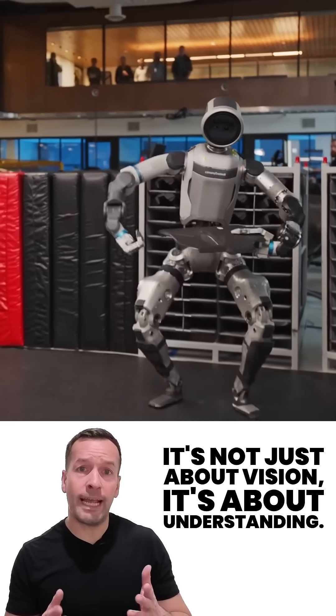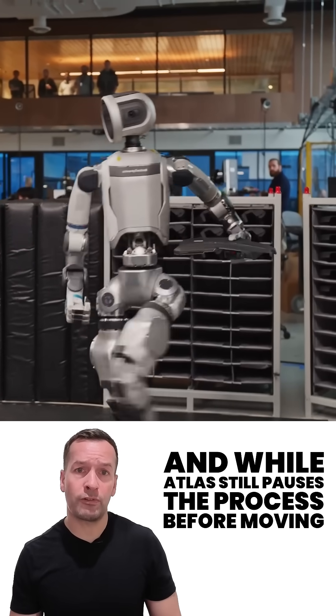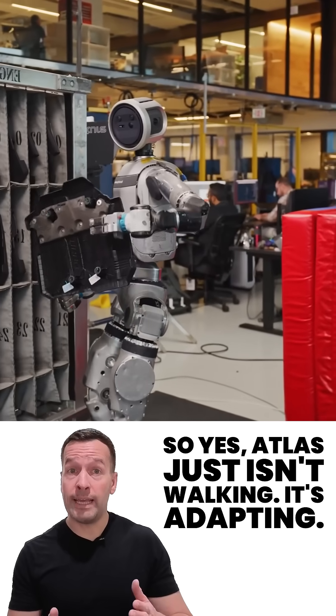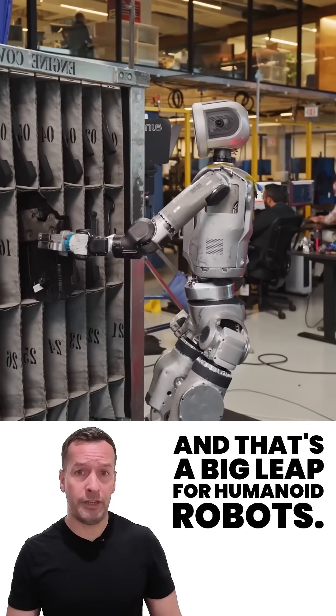It's not just about vision, it's about understanding. And while Atlas still pauses the process before moving, that thinking time is shrinking fast as the AI improves. So yes, Atlas just isn't walking, it's adapting. And that's a big leap for humanoid robots.